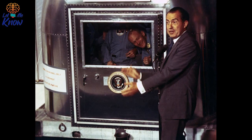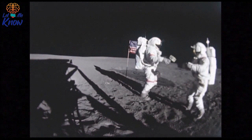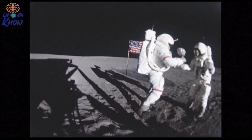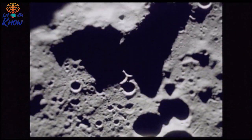Buzz Aldrin made the avoided disaster public in his 2009 book, Magnificent Desolation: The Long Journey Home from the Moon. Apparently, mankind's giant leap nearly faltered on the moon. The exploration mission itself went well — Neil Armstrong and Buzz Aldrin left the lunar module, spent hours collecting samples and taking photographs, and famously planted the U.S. flag on the moon's surface. Their work finished, the two astronauts returned to the lunar module, ate dinner, and settled down for some sleep, which proved difficult.